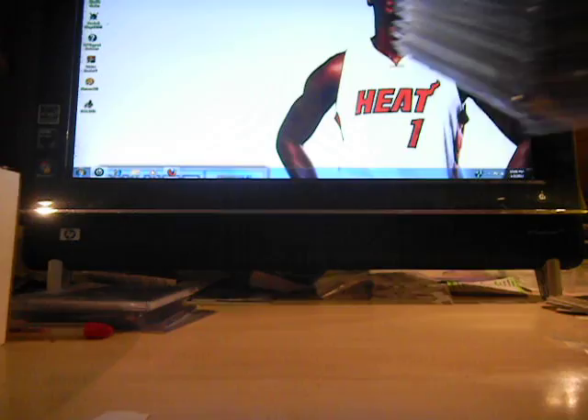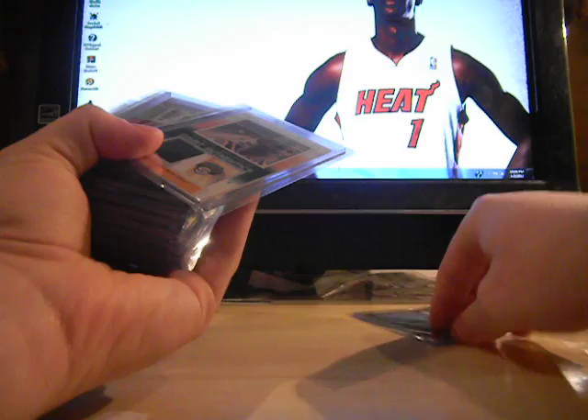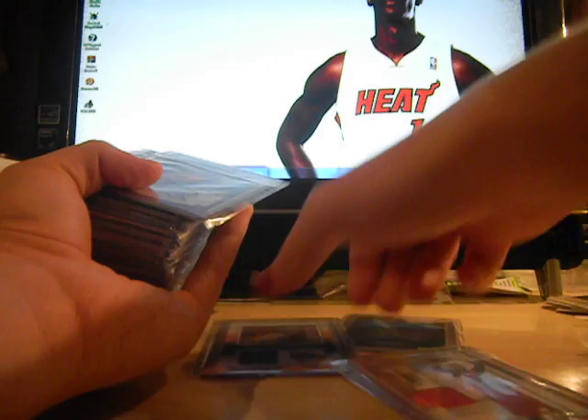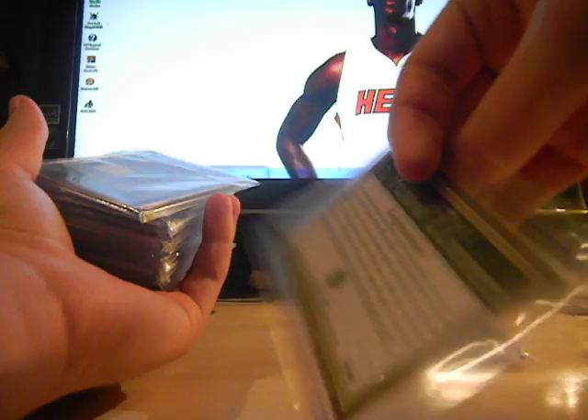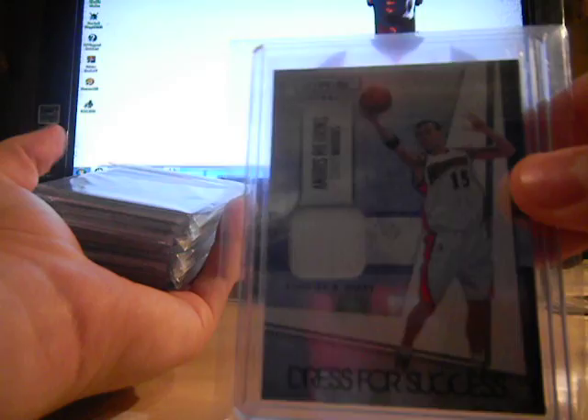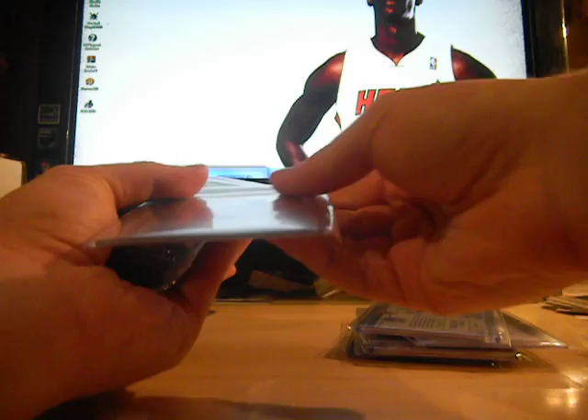Now we'll move on to the singles — meaning a single player. LaMarcus Aldridge rookie jersey from Bowman, not numbered. Ray Allen jersey from 04-05 Fleer EX, numbered to 500. Al-Farouq Aminu jersey from Rookies and Stars Longevity, numbered to 299. Carmelo Anthony rookie jersey, and another Carmelo rookie jersey numbered to 99 — so a short print Carmelo rookie jersey there.